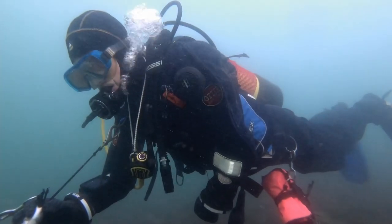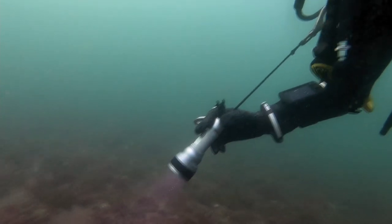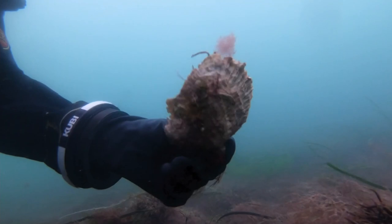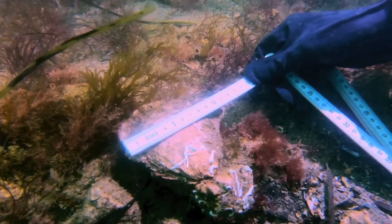After your dive, please take a few minutes to record any sightings using the online form on the BSAC website. We'd like to know where you were diving, the depth, and what type of surface they were on. Did you find living oysters, or just shells? An idea of their size, and how many there were in a square metre, would be very useful too.